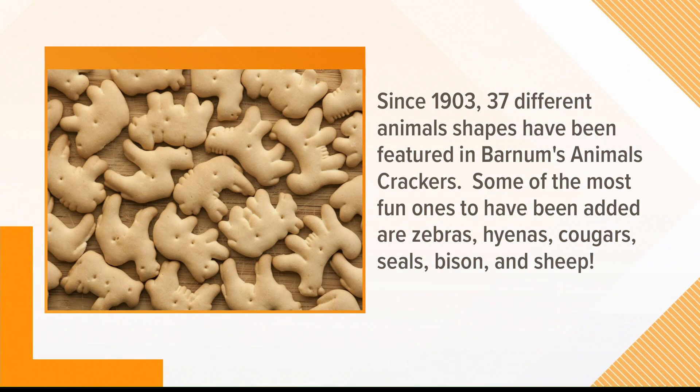That's because it's the Barnum's one. Since 1903, 37 different animal shapes have been featured. Overall through time though — that's different. I thought you meant like currently, like in one box. So this is like in the history of the cracker. That's a little different.